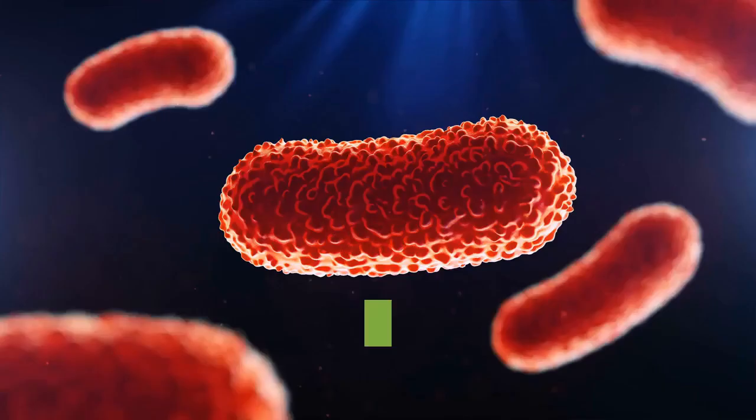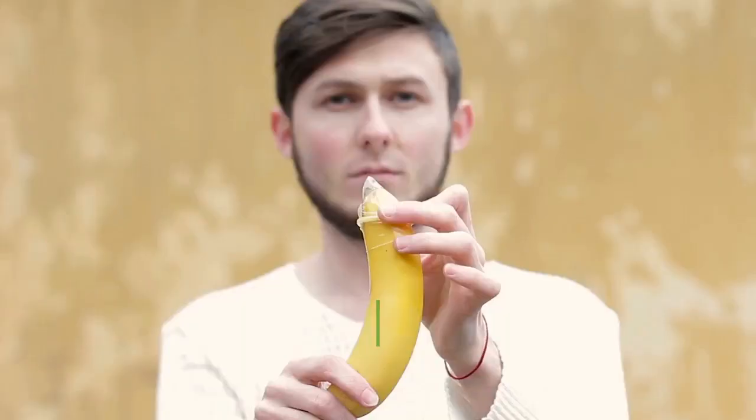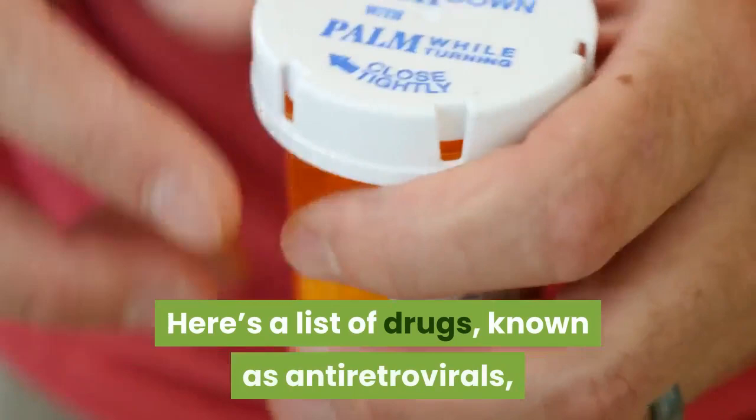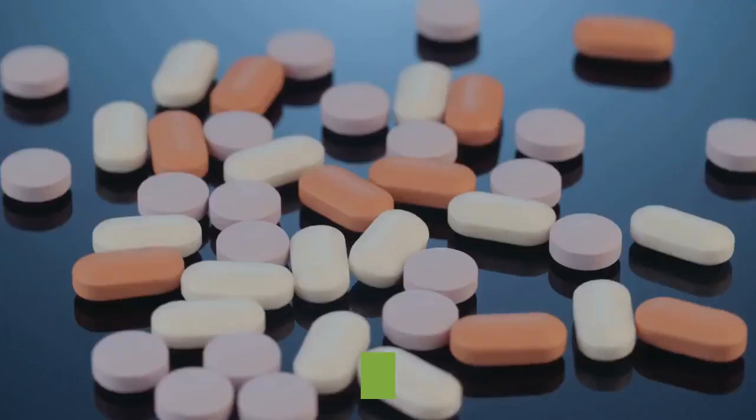This process destroys the immune system's ability to fight infections and generally keeps the body from working well. There's currently no known cure for HIV. However, medications can help people living with HIV manage the condition and lead healthy lives. These drugs work by stopping HIV from replicating. Here's a list of drugs, known as antiretrovirals, that are currently approved by the Food and Drug Administration to treat HIV.